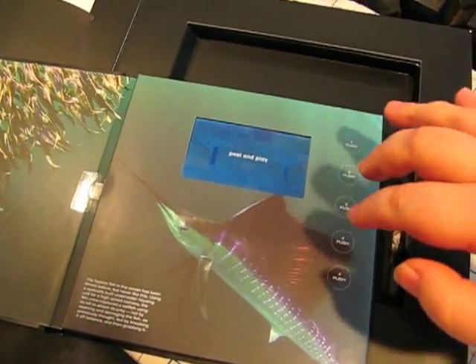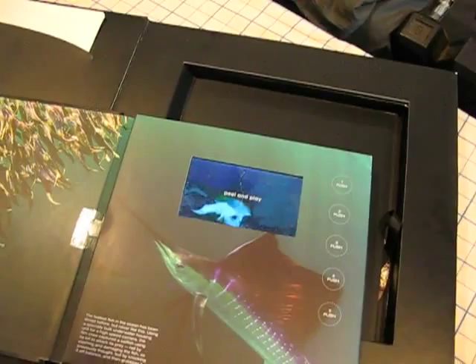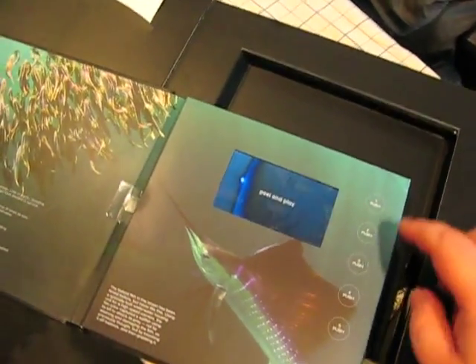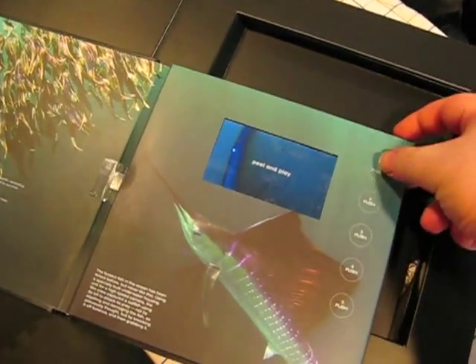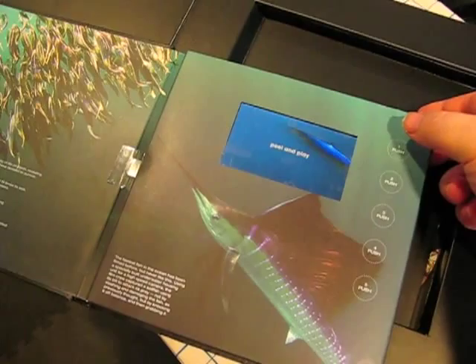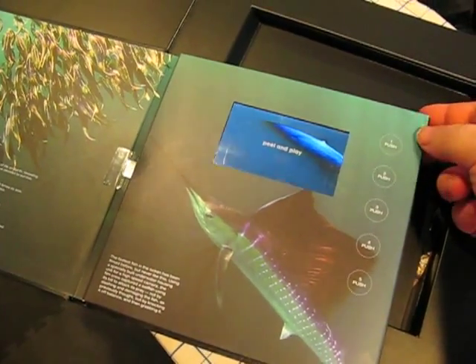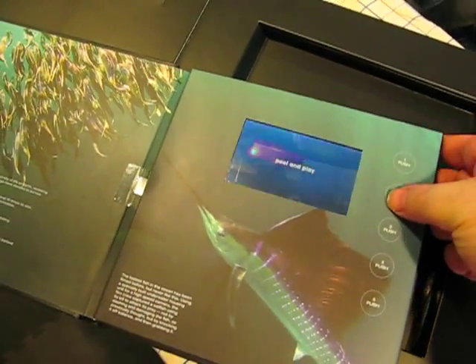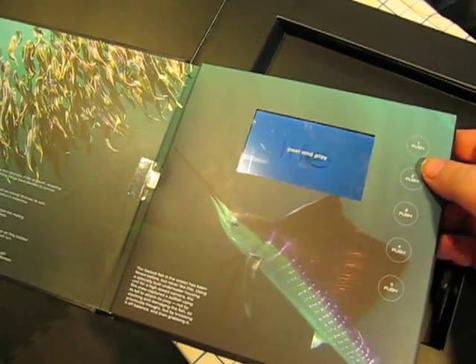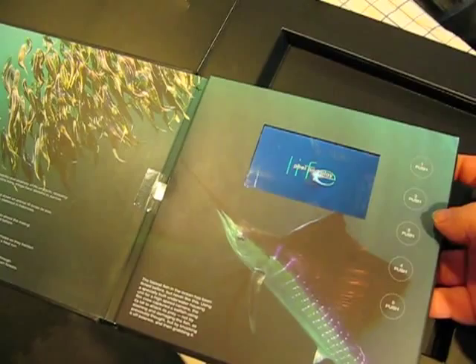There's a little player here with buttons that allow you to watch different segments of the show. For example, I can push the number one button here and it'll play a video segment. Number two is a separate video segment. Number three.